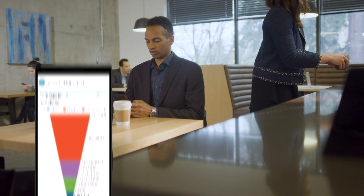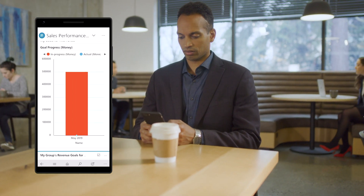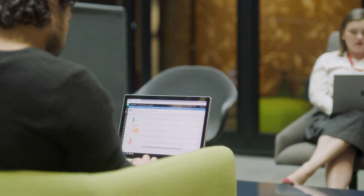This powerful cross-application connection ensures real-time sales information is always at your fingertips in Office 365, while empowering your team to collaborate on deals quickly and more effectively, working together from anywhere, across any device.